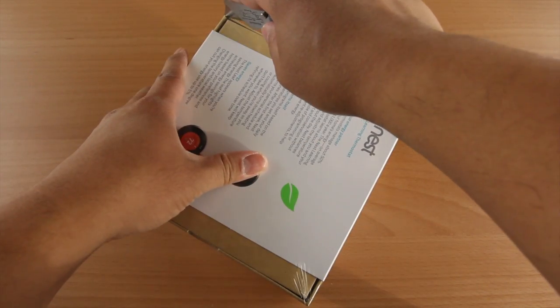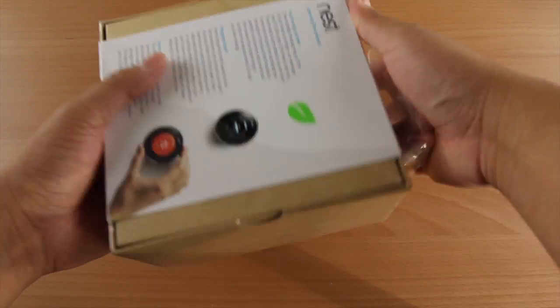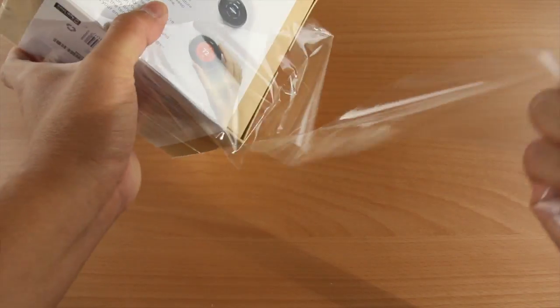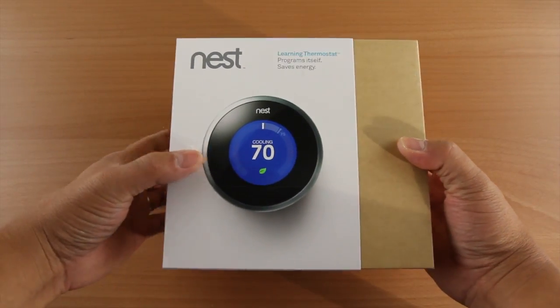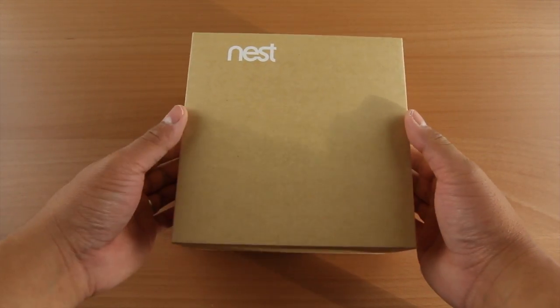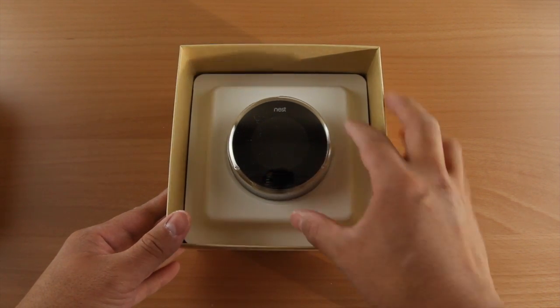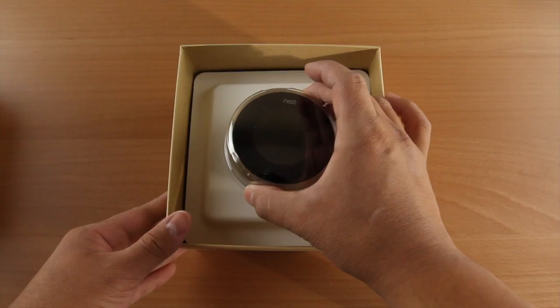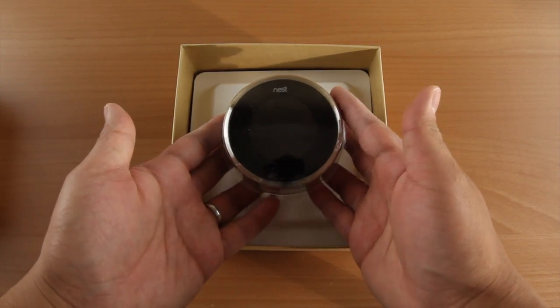You're going to wonder: what is a learning thermostat? What it does is essentially take in all the different elements — whether it be humidity, your location, because this thing does connect to Wi-Fi, which is pretty awesome — and what you input into it over a course of seven days. It learns and memorizes all those slight changes you like in comfort settings, whether you like it a little cooler in the morning around 6 or 6:30, or at night you like it hotter at 70 or 75. Depending on what you want, this thing learns.